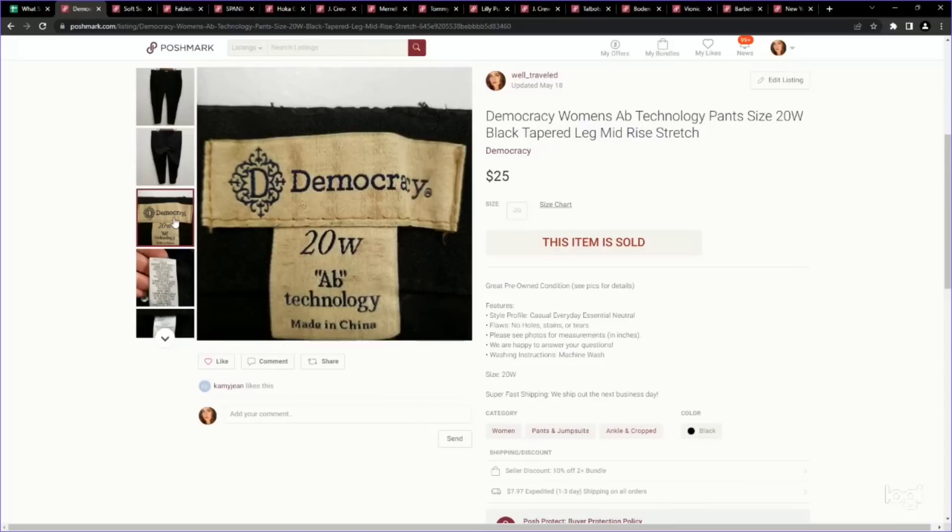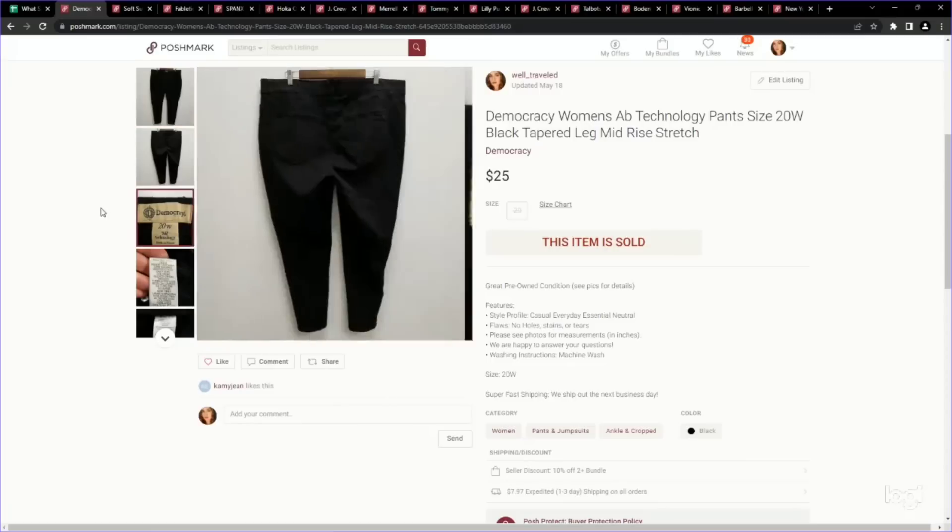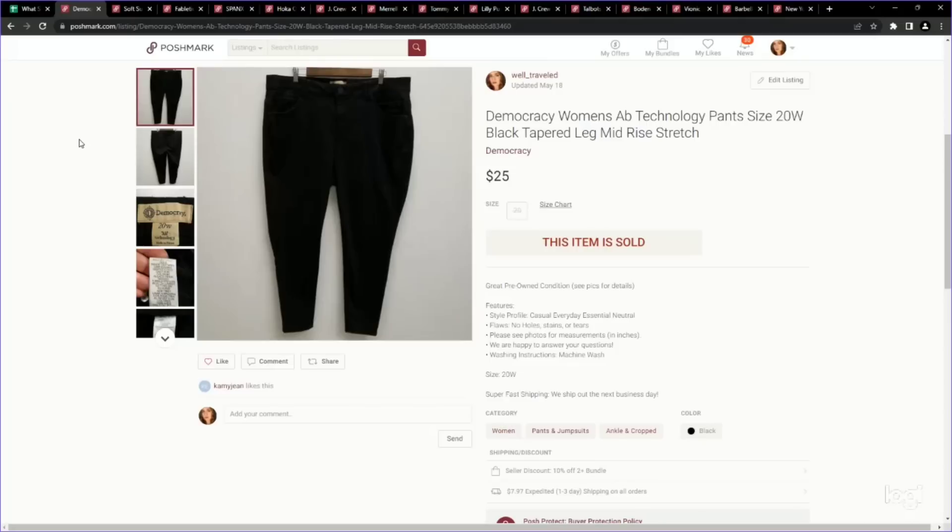This next one is still a great bread-and-butter brand for us: Democracy jeans. The caveat is they have to have the AB Solution line with the elastic waistband on the inside. This line performs really well. These are a larger size at 20W. I ended up taking an offer for a quick sale of $25. We paid $4.99 for those.